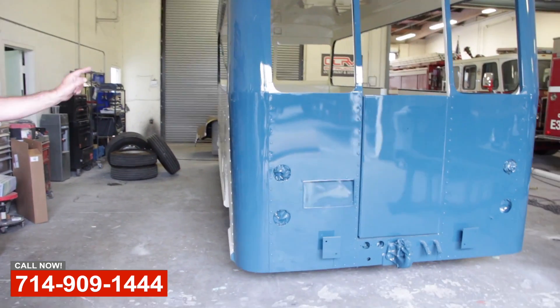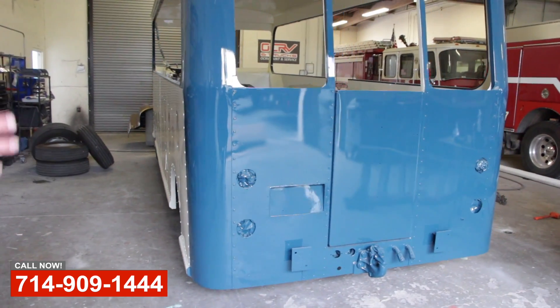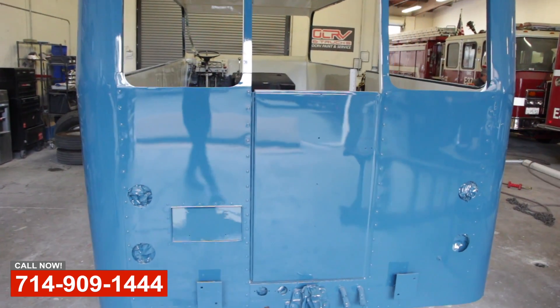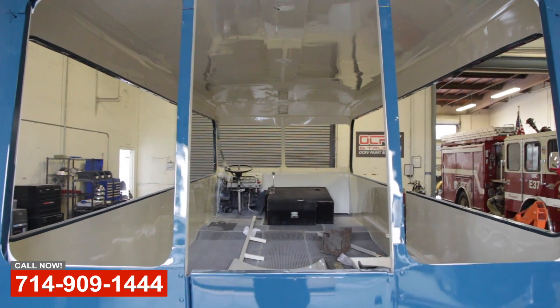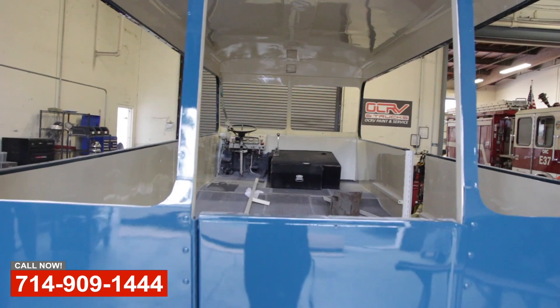This power unit also has a trailer that it pulls behind, which is in the spray booth. We took these things down to the frames, replaced new sheet metal, dealt with a bunch of rust. Now they've got the finished coat of paint on them and we're going to start installing the interiors. This unit is also getting the brand new Cummins power plant.